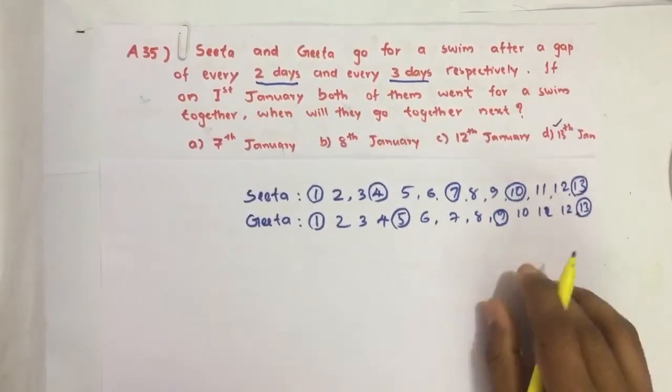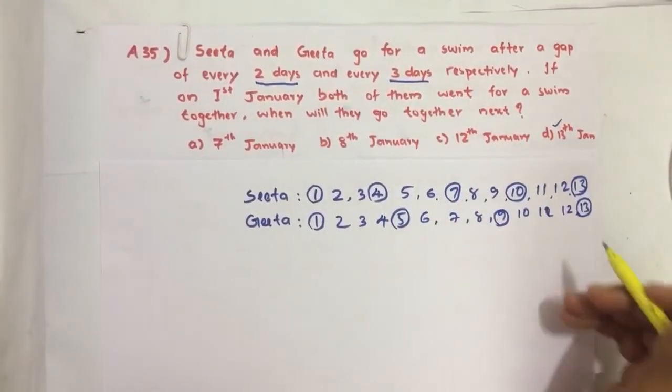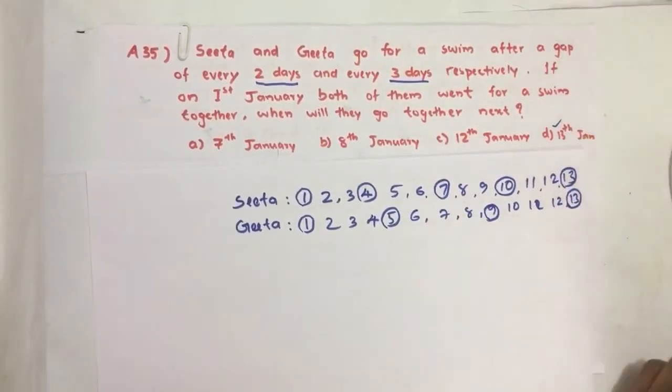That means on the 13th, both Sida and Gida go for a swim together. So our answer is option number D. If you have any suggestions, please do comment. Don't forget to like, share, and subscribe to our channel. Keep supporting and loving us. Thank you.